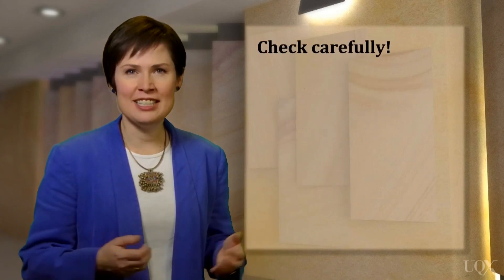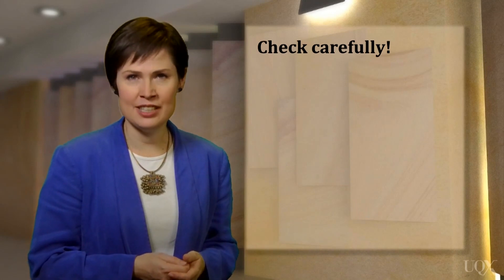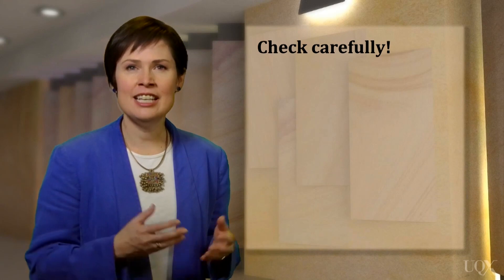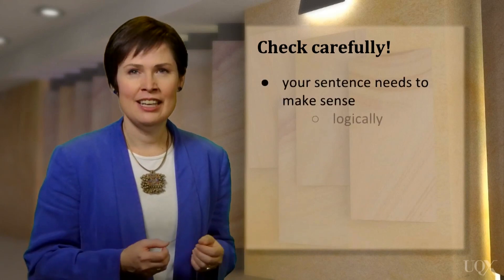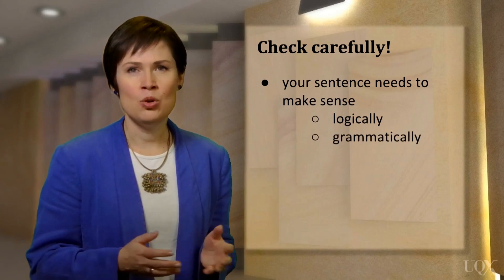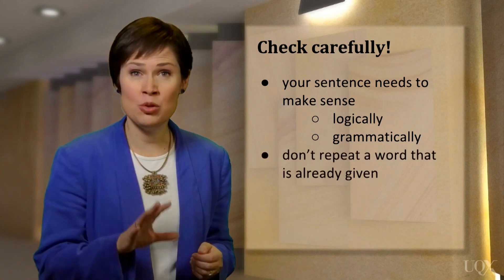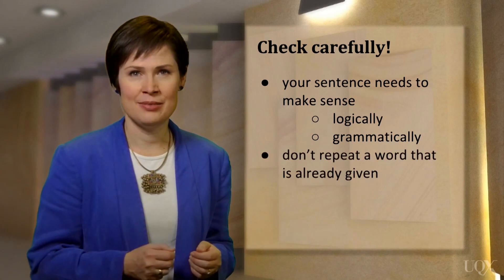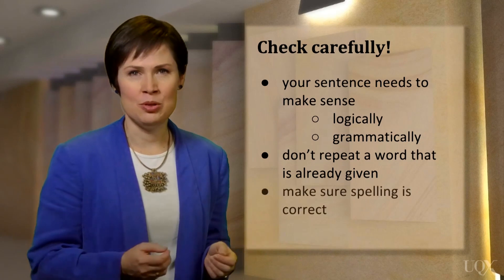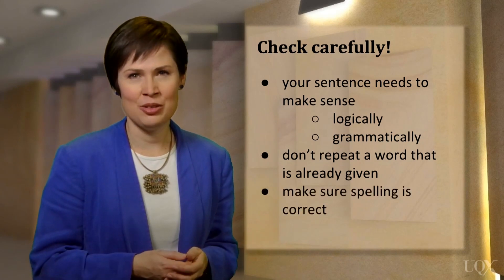It's really important that you read the sentence carefully, because the answer that you choose has to fit into the gap. It needs to make sense logically, and it needs to fit grammatically. Check your answers to make sure you haven't written a word that is already there in the sentence. And spelling is important, so make sure that you copy the words accurately from the text.